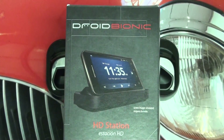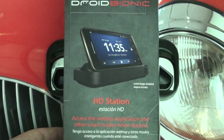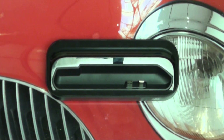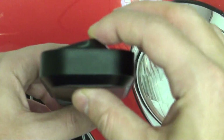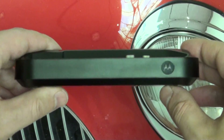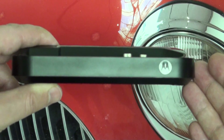Hey everybody, Ed here with Digital Digest, and today I wanted to give you guys a look at the Droid Bionic HD Docking Station. This retails for $99.99. You can get it discounted from Verizon Wireless if you purchase three accessories — they'll knock 25% off the cost of your purchase. I recommend doing that, especially if you are looking to purchase Bionic accessories. So let's talk about what you're getting here for that $100 or less price point.